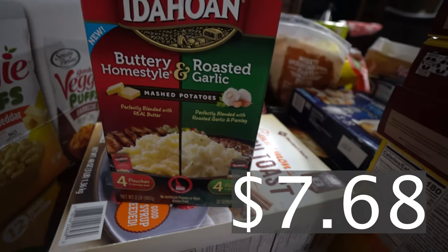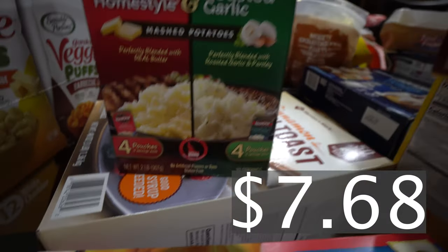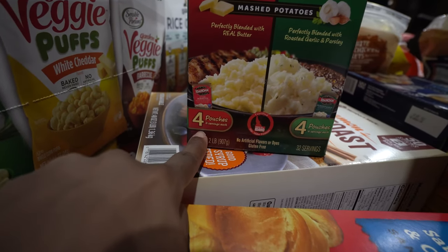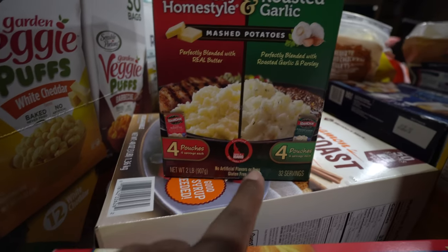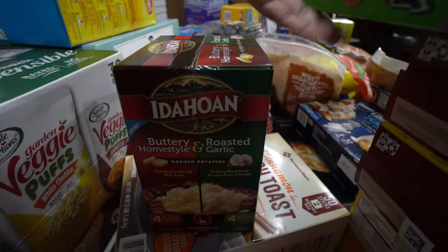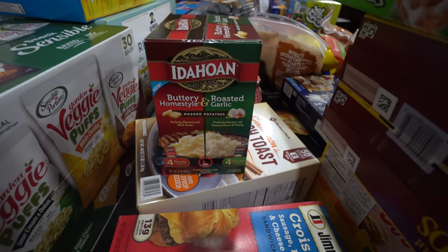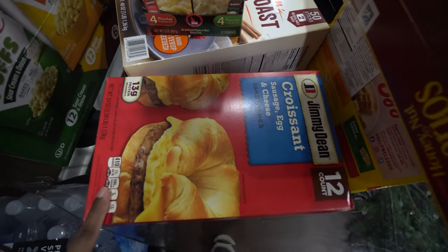Moving along, I have some Idahoan mashed potatoes — the buttery home style and the garlic roasted. You get four pouches of each, which is a great bargain. My husband actually picked this out. The garlic roast will be great for a quick meal paired with meatloaf or baked chicken — it's a great side.